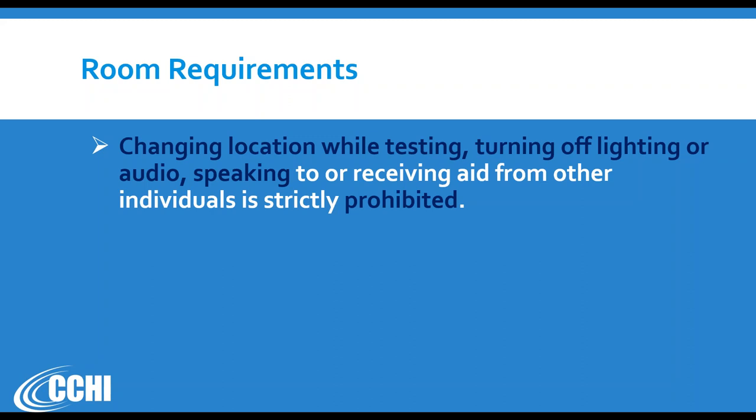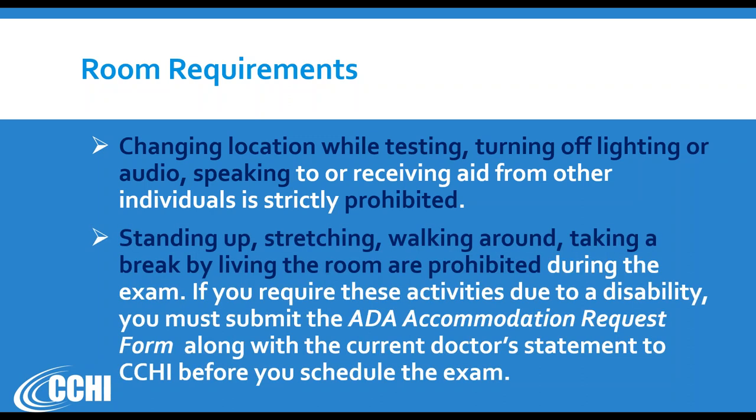During testing, changing location, turning off lighting, muting your audio, or speaking to someone else is strictly prohibited and the exam will be terminated or results invalidated. You are also not allowed to stand up, stretch, walk around, or leave the room for any break — the same requirement as at test centers. If you need to stand and stretch, submit an ADA accommodation request to CCHI about 45 days before you schedule. Some accommodations are allowed for at-home testing, but some are only allowed at test centers where a proctor is physically present.